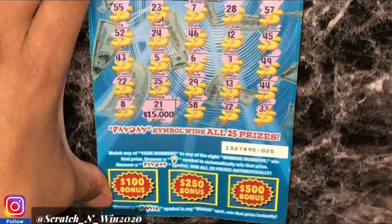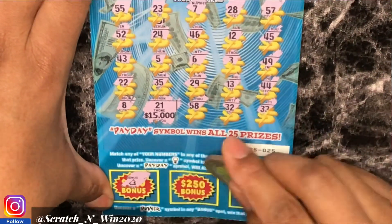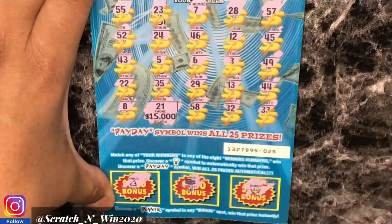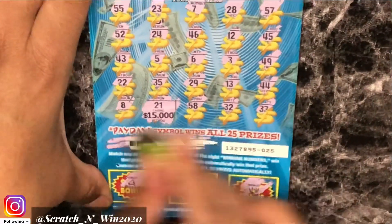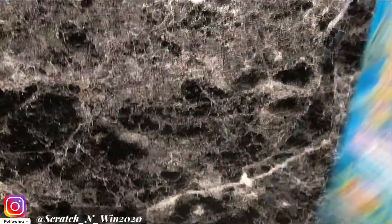Let's go to the bottom. So far, no wins. Let's see — can we get 100? No. 250? No. 500? No. Second loser in a row. We got two more tickets to go — let's see if we can find the winner guys.